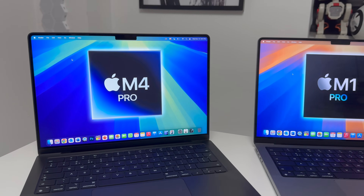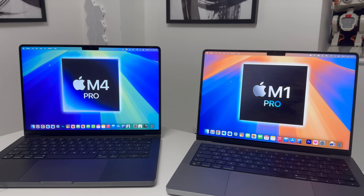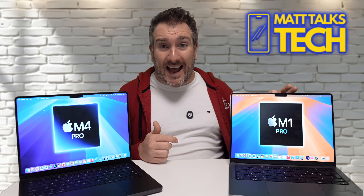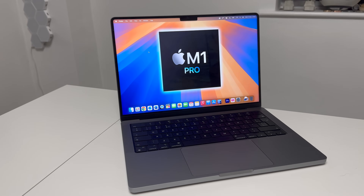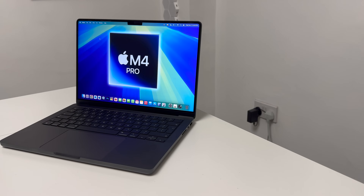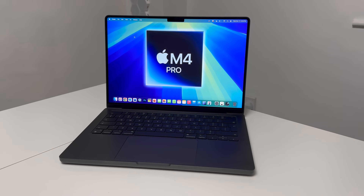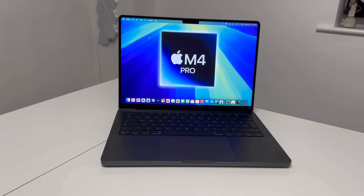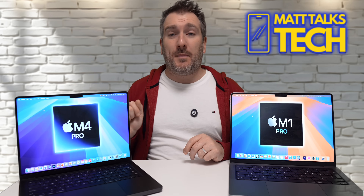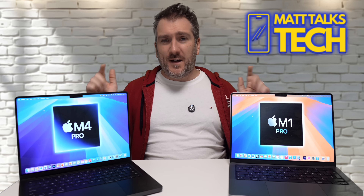To make this comparison fair, I've used the baseline versions of both — probably the most popular MacBook Pros in the pro range being sold. The M1 Pro baseline came with an 8-core CPU and 14-core GPU, while the M4 Pro baseline has a 12-core CPU and 18-core GPU. On RAM, the M1 Pro had 16GB at baseline and the M4 Pro comes with 24GB today.